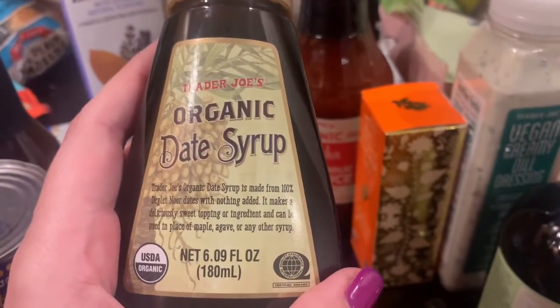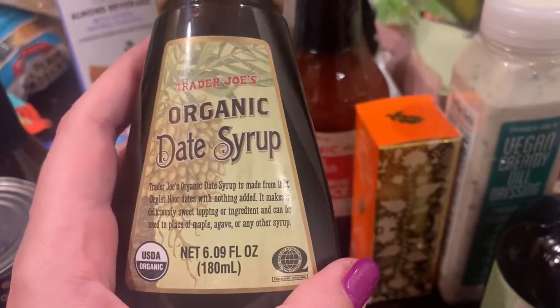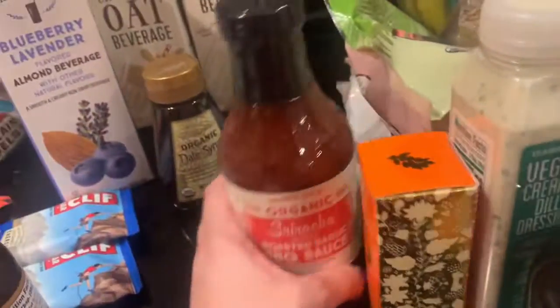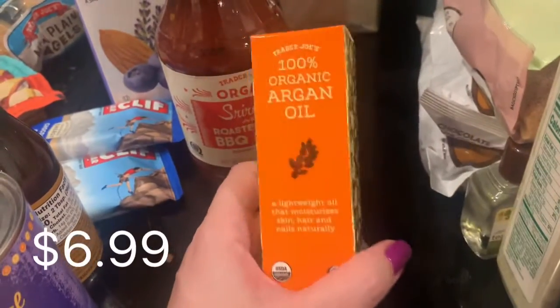My oldest loves dates — she thinks of them as like candy, which they basically are. So maybe I'll use this as like a sugar replacer. There are still a lot of carbs but I'm not watching my carbs, I'm not on a low-carb diet. Sriracha roasted garlic barbecue sauce — that's for my husband.